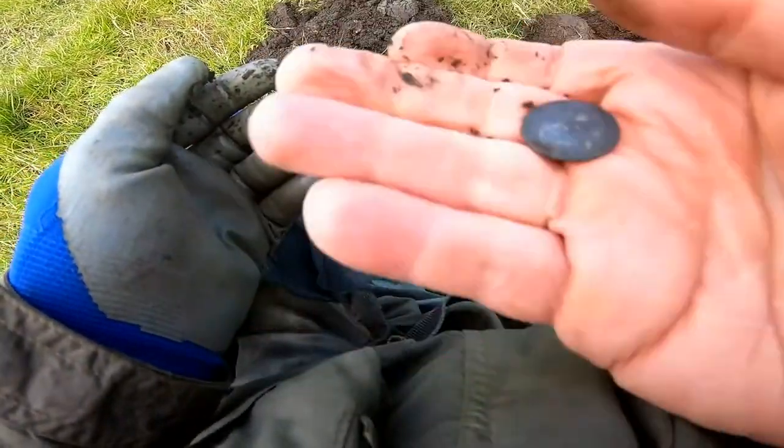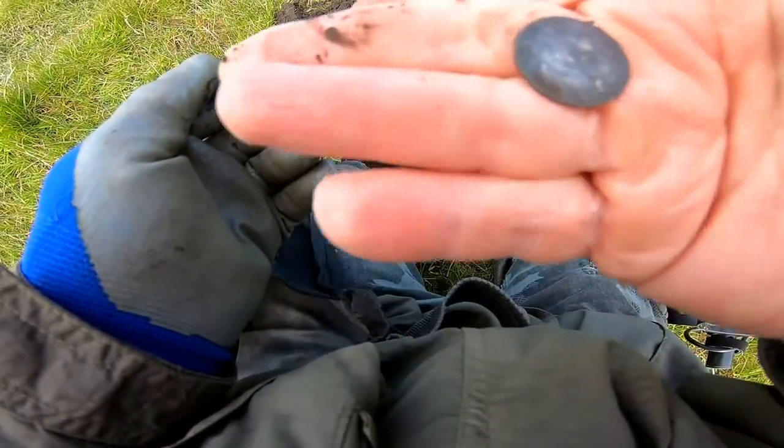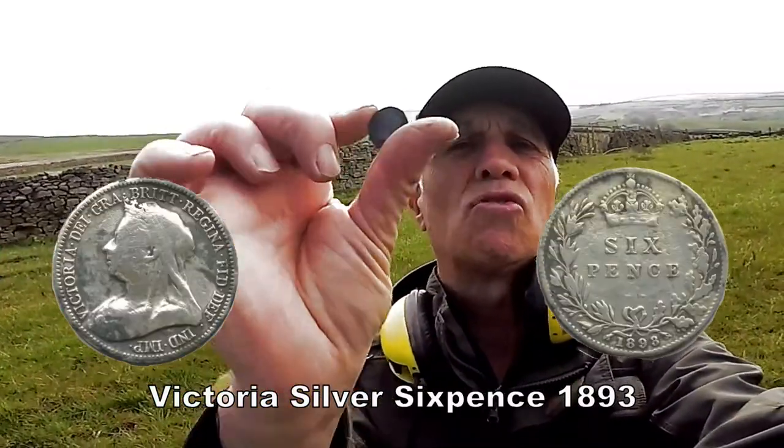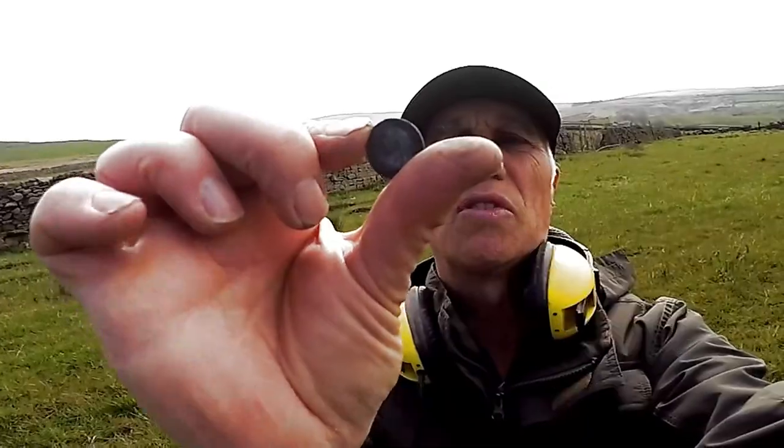I'll show you the date later. Nice bit of silver. Victoria. Sixpence. I'll show you the date later — not really sure because it's a bit dirty.